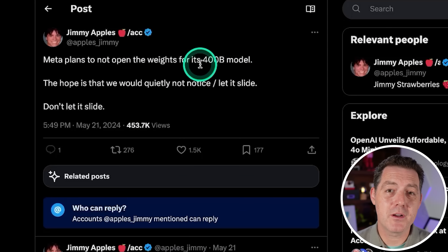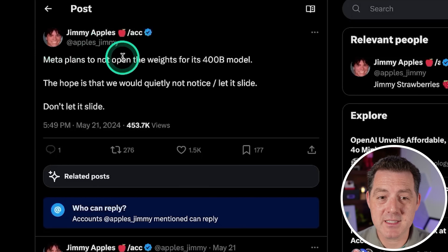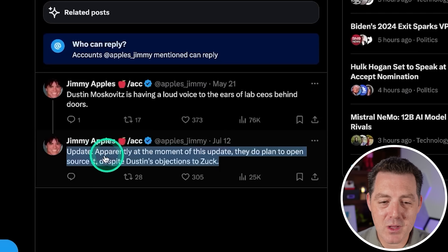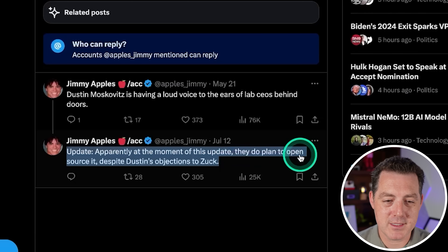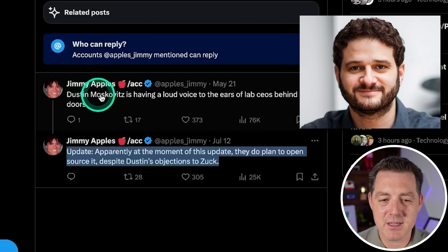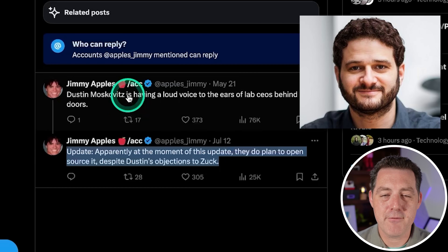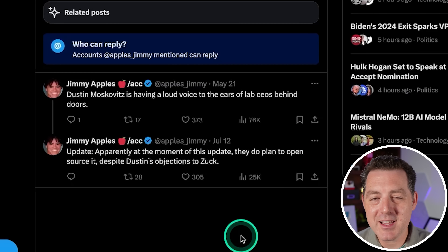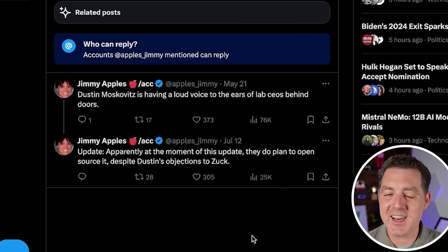Jimmy Apples on Twitter posted a couple months ago that Meta plans not to open the weights for its 400B model. However, not too long ago there was an update — apparently at the moment of this update, they do plan to open source it despite Dustin's objections to Zuck. Dustin being Dustin Moskovitz, who is a former co-founder of Facebook. So it is going to be completely open source. I cannot wait.